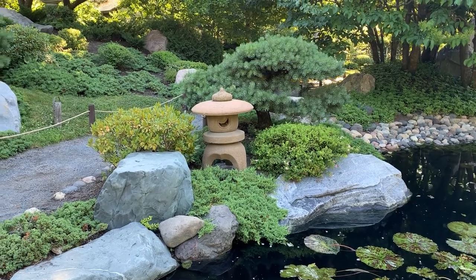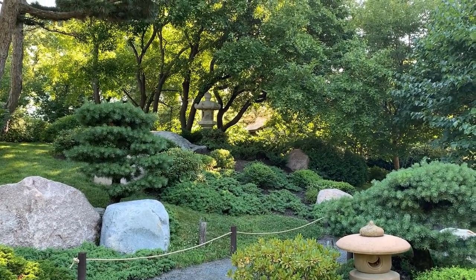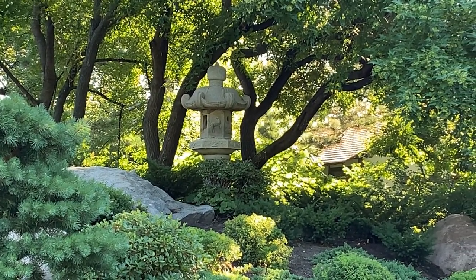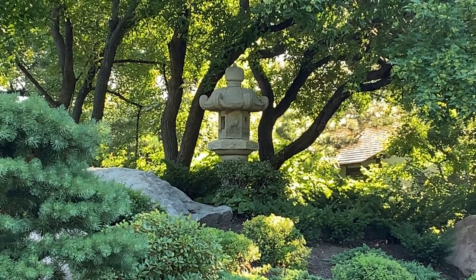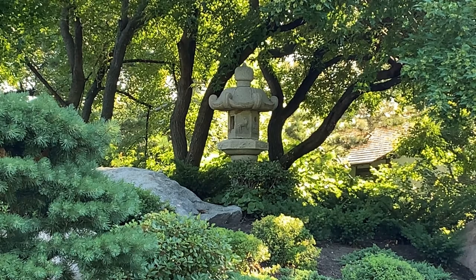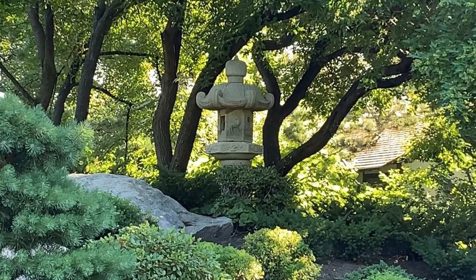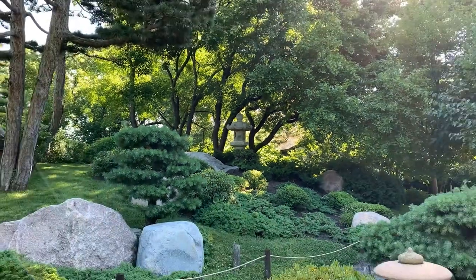Another prominent lantern in the garden is the Kasuga lantern. These are much taller, upright lanterns that originated from the Kasuga Shrine in Nara, Japan, which was the capital of Japan around 900 AD — well over 1,000 years ago. Kasuga is a Shinto shrine. On the light box of these lanterns we often see hunting motifs. If we zoom in on that light box area, you can see a deer carved into the side. Sometimes there would be wild boar or other wildlife — a kind of wish for good luck in the hunt and harvest.